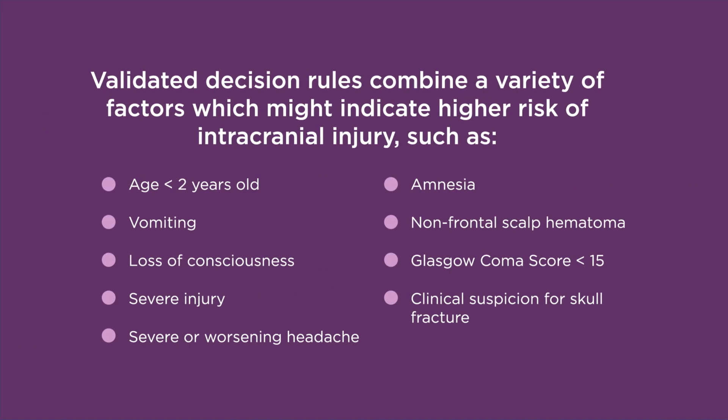Validated decision rules combine a variety of factors which might indicate higher risk of intracranial injury, such as age less than 2 years old, vomiting, loss of consciousness, severe injury, severe or worsening headache, amnesia, non-frontal scalp hematoma, Glasgow coma score less than 15, and clinical suspicion for skull fracture.